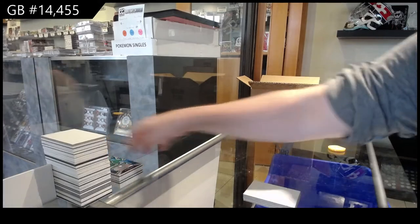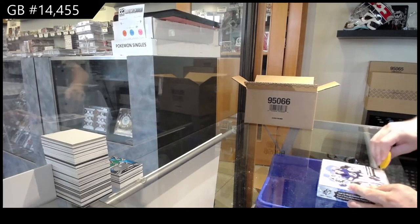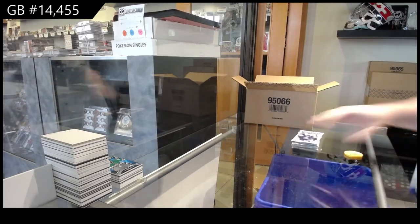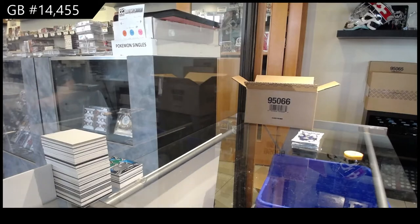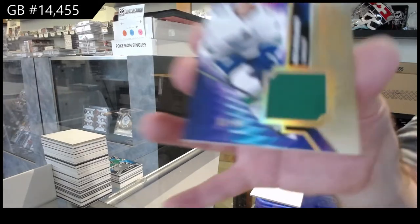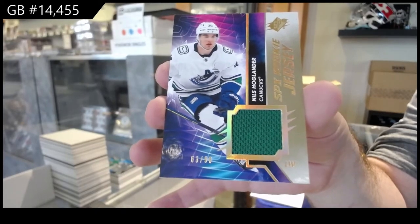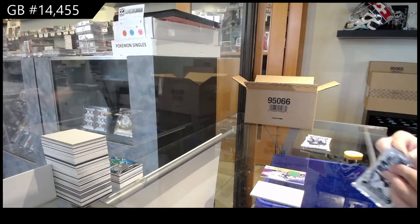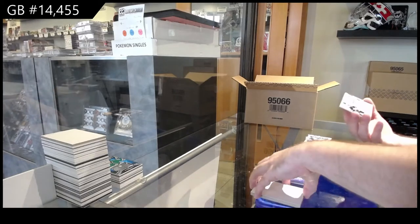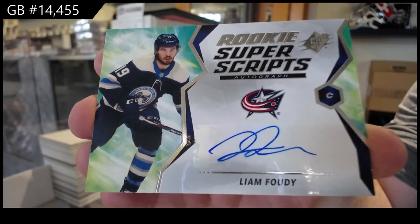We've got a whole lot of different stuff in this case than we did in the last case. We've got a rookie jersey — Gold! — Hoaglander for the Vancouver Canucks. I'm guessing you're talking about the Jason Robertson, right? Not the Nick? Rookie Super Scripts, Liam Foodie, Blue Jackets. See, that's a nice clean card. I like that.